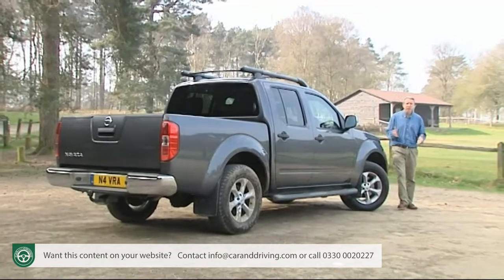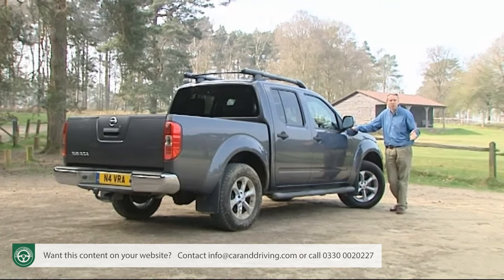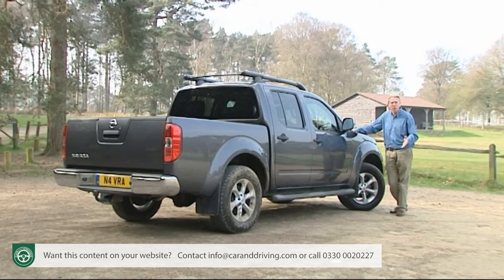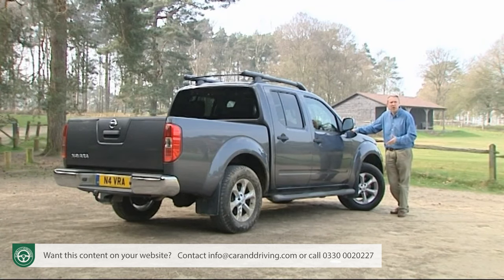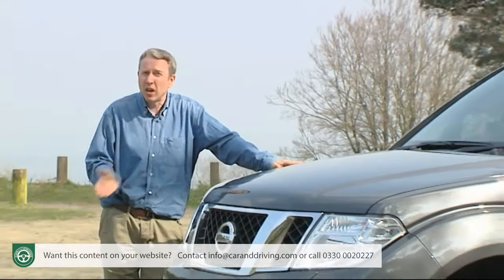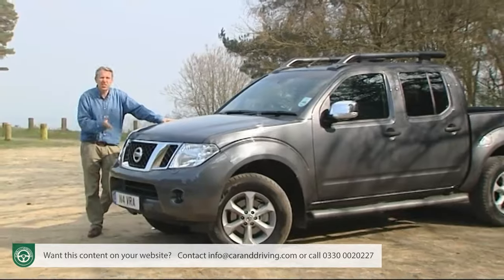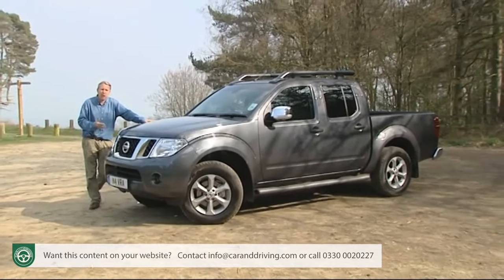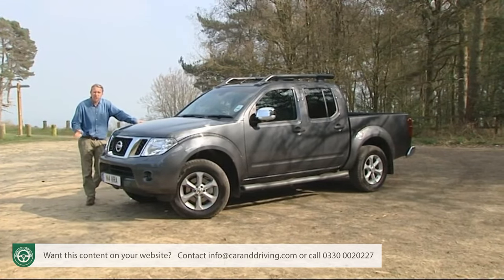The pickup sector continues to punch above its weight in the UK, thanks both to advantageous tax breaks and the excellence of products like this Nissan. This is now one of the older contenders in this segment, but it remains one of the very best. Just as rivals started to approach the class-leading power of its diesel engines, a package of mid-term revisions have lifted this Navara further clear of its rivals. Which is why whenever people ask me what model I'd have in this market given the choice, the Navara remains one of my key starting points. It's Europe's bestseller for a reason and a powerful argument for mixing business with pleasure. If you're buying a vehicle of this type, you have to consider it. Simple as that.